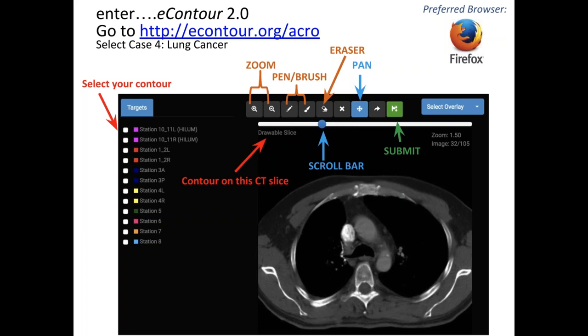Once you think you're done, click Submit — the green save button. At that point, the gold standard contours, which include all of the mediastinal nodal stations, will appear so you can compare to your own contours. Then Dr. Brian Lally will take over to teach us about contouring postoperative radiation for a pathologic N2 case.